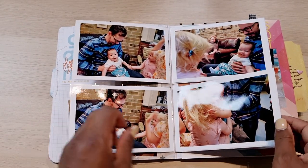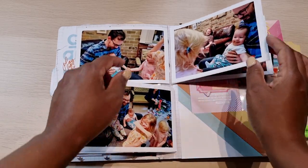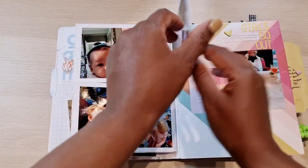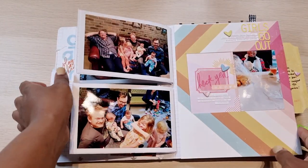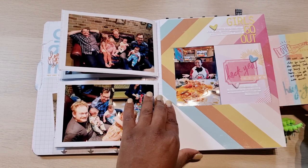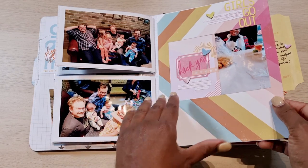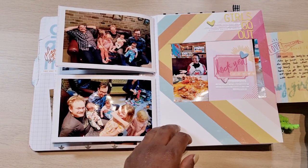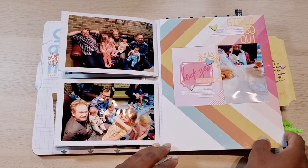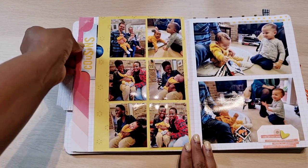I really liked this one with the double page album because it's really perfect for events where you have lots of pictures for one day and you just want it all in one space. I love creating this, and of course the journaling is hidden here, and then a picture before and after, and then here we have the cousins meetup.